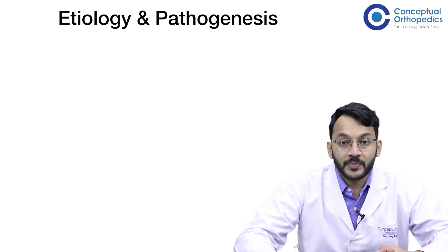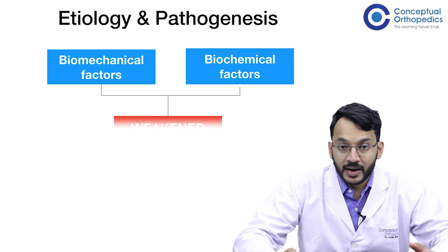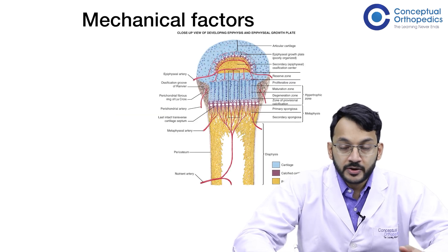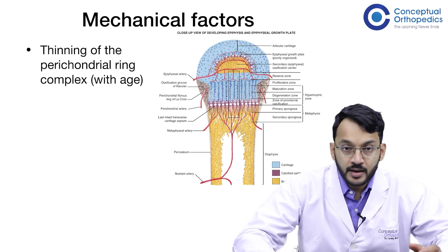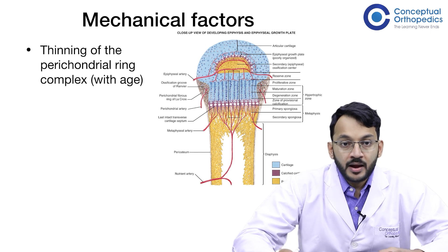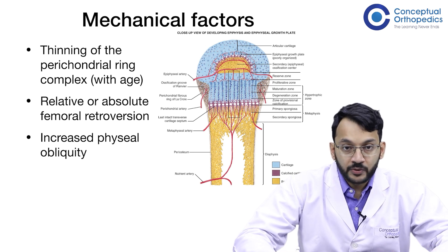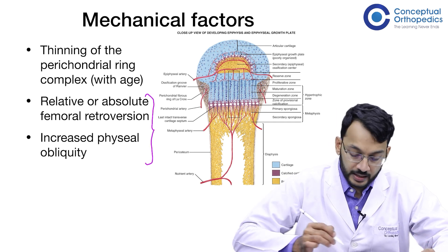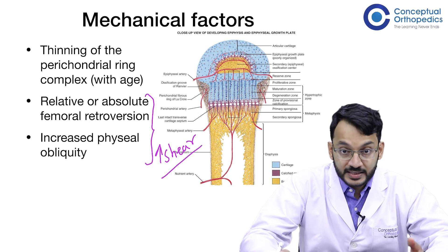Coming to the etiology and pathogenesis, it involves both biomechanical factors and biochemical factors, and both of these combine to give us a weakened physis. The slip occurs through the physis. The mechanical factors are: a thinning of the perichondrial ring complex — a normal phenomenon which happens with age — relative or absolute femoral retroversion, and increased physeal obliquity. These increase the shear forces across the physis, leading to the slip.